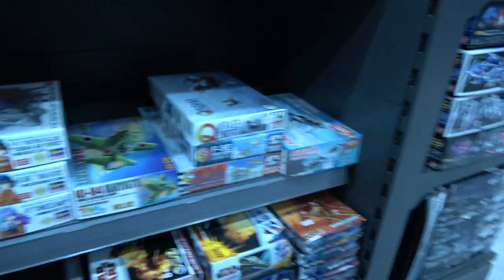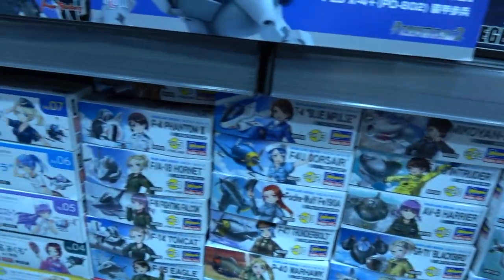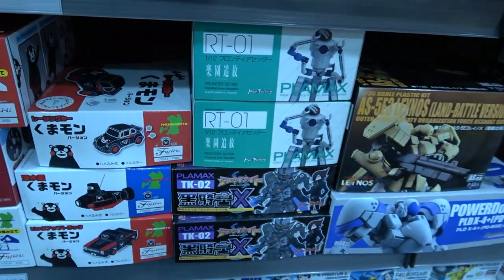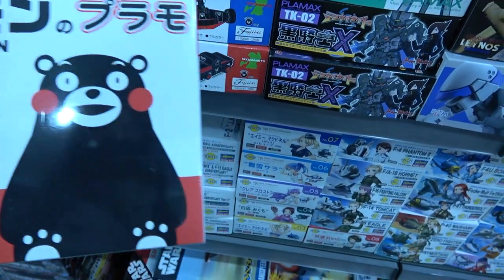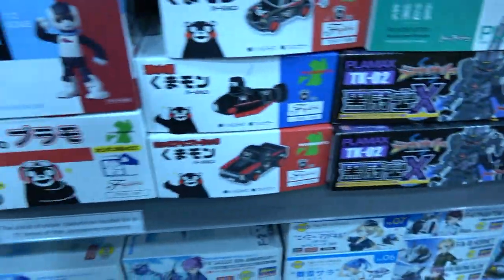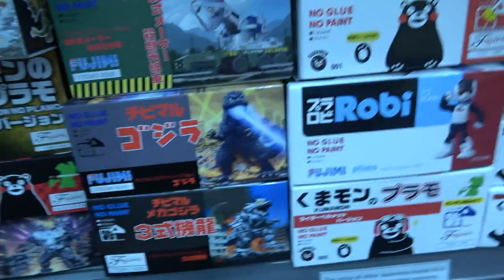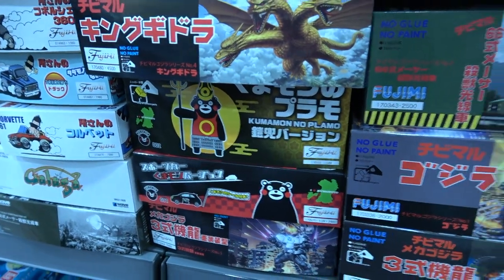They have got the original Egg Plane set from Hasegawa. Here we've got the same character from Fujimi — Kumamon — and he seems to have a horse set dedicated to him. These character sets are really cool, I really like them.